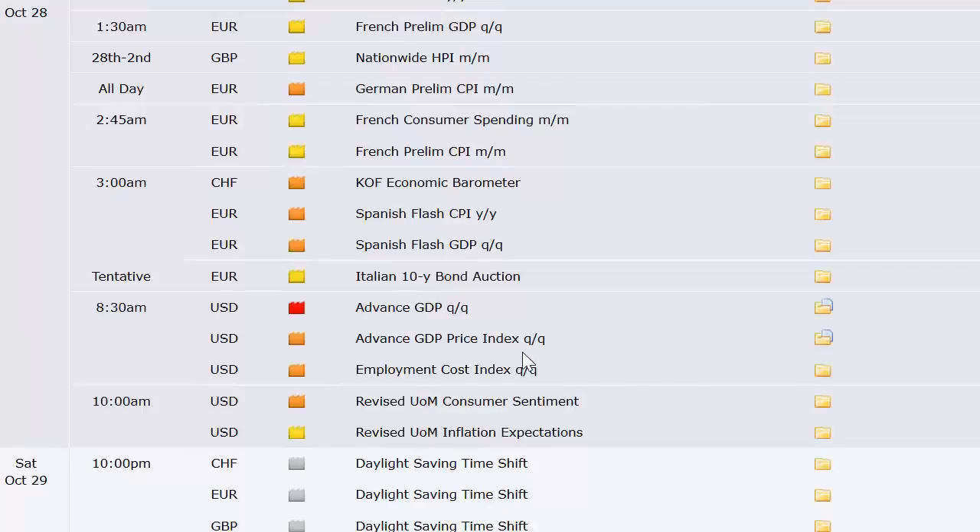French preliminary GDP, UK nationwide HPI, German preliminary CPI, French consumer spending and preliminary CPI, Spanish the same, Italian 10-year bond auction. Then here we go — the first look at the advanced GDP number here in the U.S. That's the once-a-quarter number, that's the big one. So we'll be less than half size ahead of that, assuming we wouldn't go back to full size before that because of the action in the markets lately. Then University of Michigan sentiment, and then daylight savings time changes for most of Europe. The U.S. is still one more week after, so that does cause a shift — people trading at a certain time of day will be an hour off from people in the U.S. until the U.S. shifts as well. The GDP number is the last major economic number before the election.